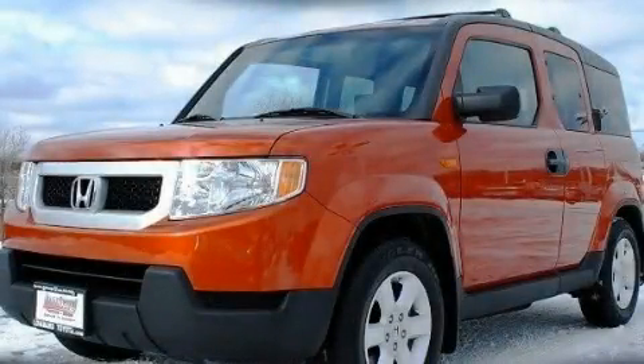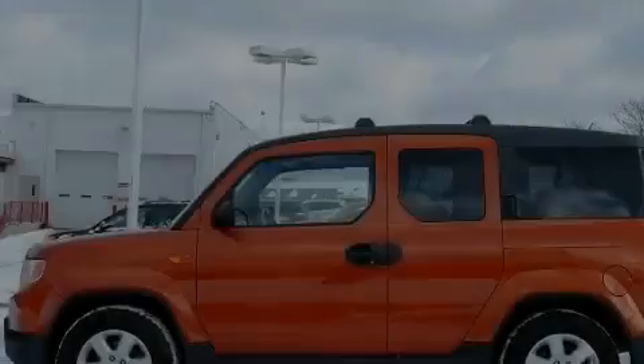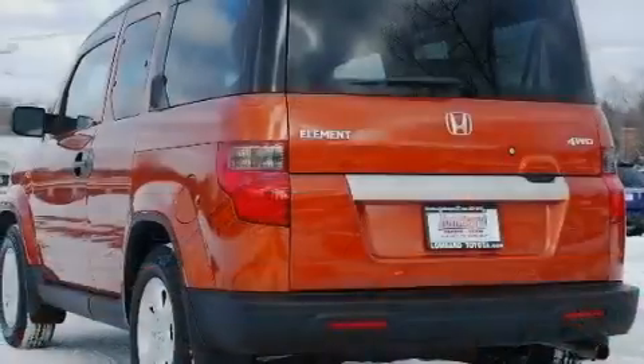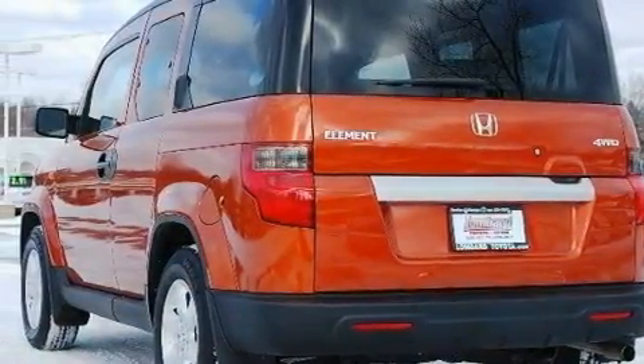This is a 2009 Honda Element, personality on wheels. It features a 2.4-liter, 4-cylinder engine, an automatic transmission, and 4-wheel drive.